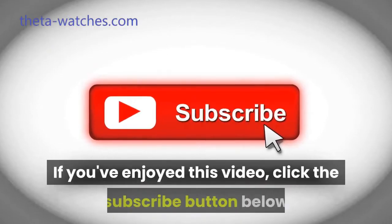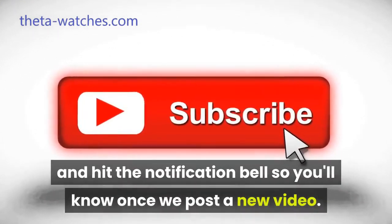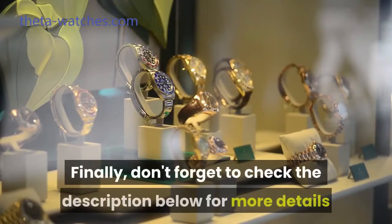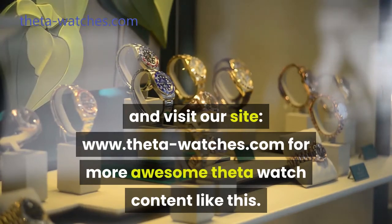If you've enjoyed this video, click the subscribe button below and hit the notification bell so you'll know once we post a new video. Also drop a comment below so we can know your thoughts. Finally, don't forget to check the description below for more details and visit our site www.theta-watches.com for more awesome Theta Watch content like this.